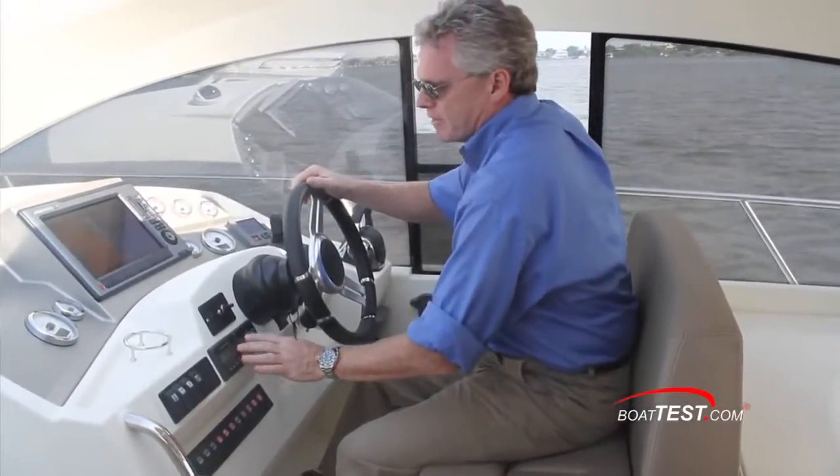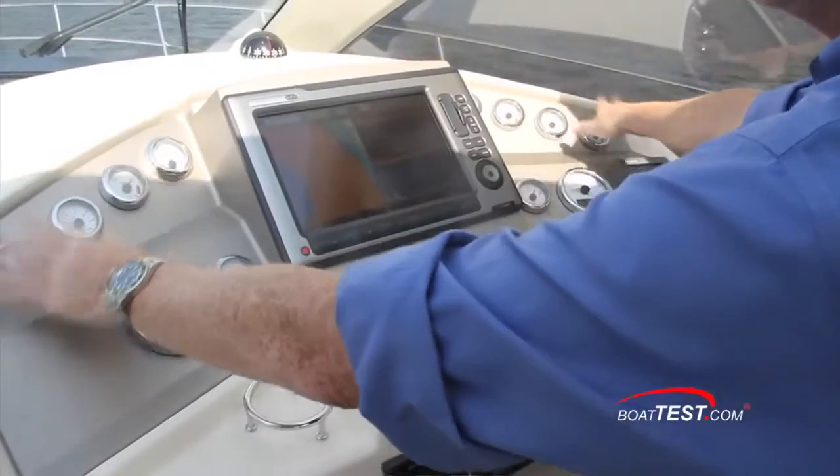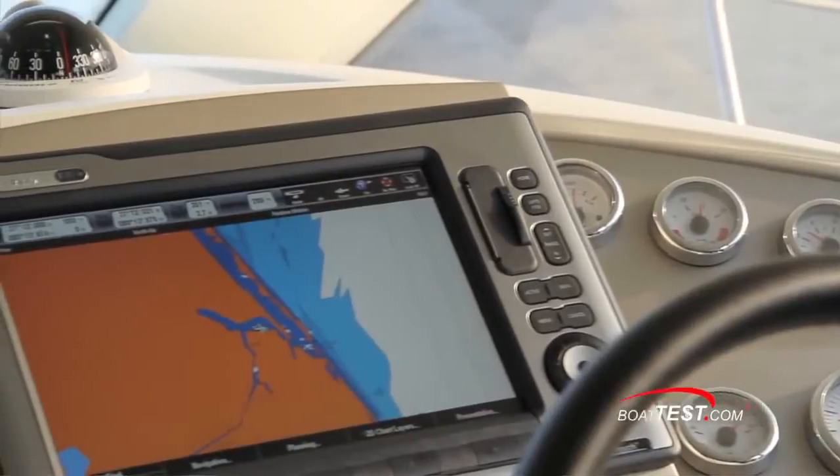While I can appreciate the convenience of having digital gauges, as a professional captain I also like having analog gauges so at a glance I can see fuel levels, water level, engine temperature, oil pressure — all at a glance.